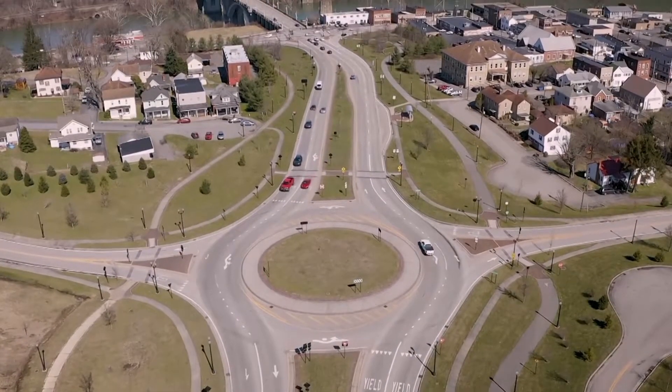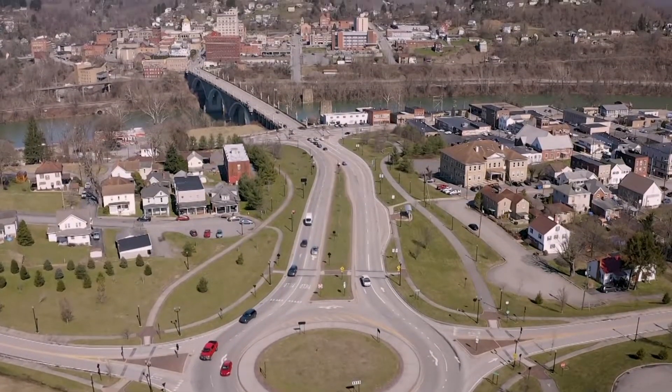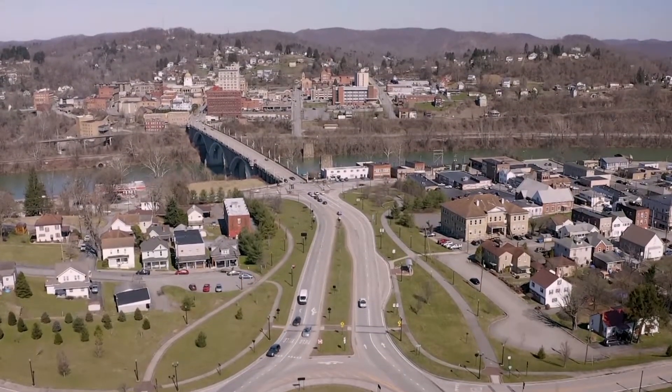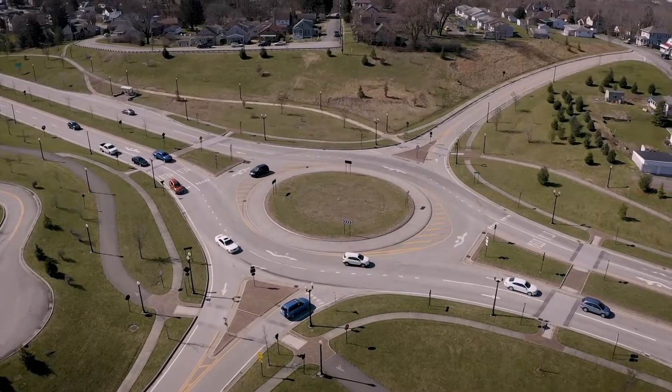Have you ever driven in a roundabout before? The first roundabout in West Virginia was constructed in Fairmont. A roundabout is a circular drive that reroutes intersection traffic between roadways more efficiently.